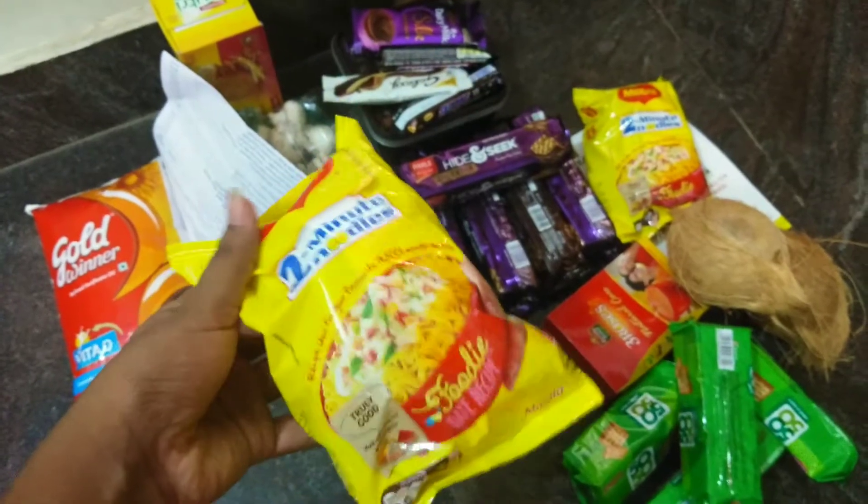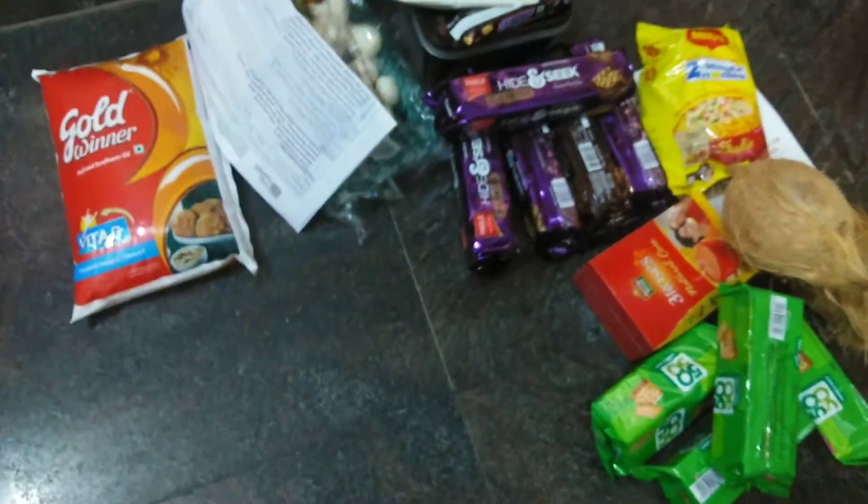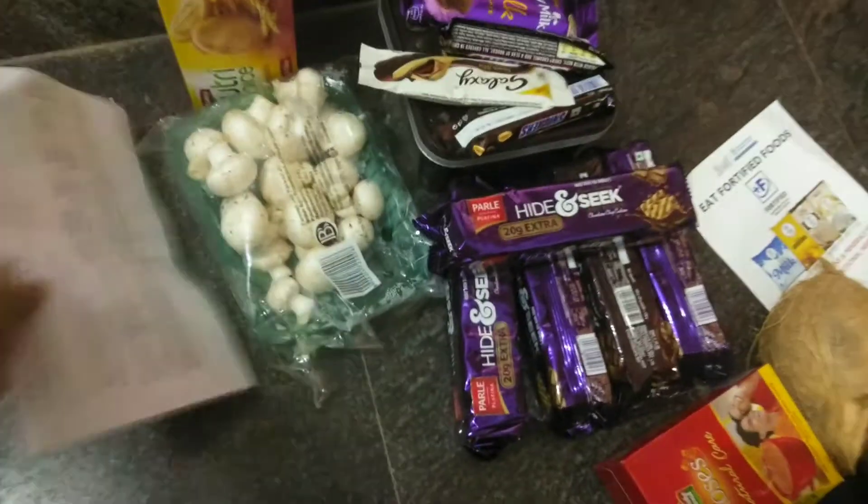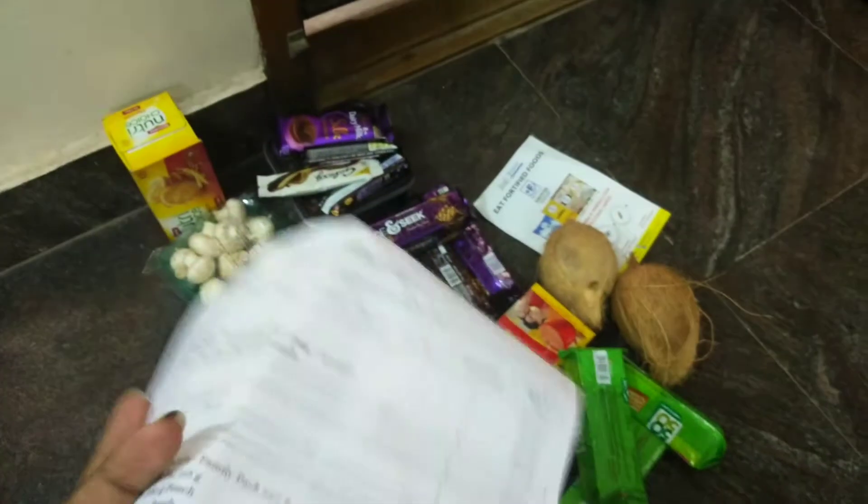It has a rich taste, so we can have a little bag. I wanted to remove the baggy packets from the basket, but I thought it would be good. So we have two small packets. This is Goldwinner Oil 1 litre. This is just an order bill.